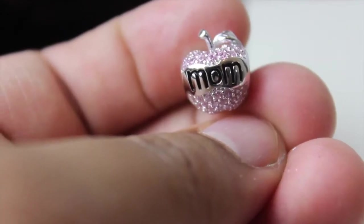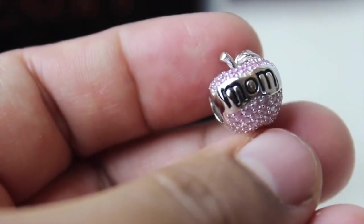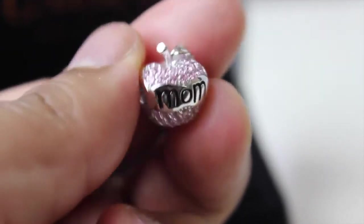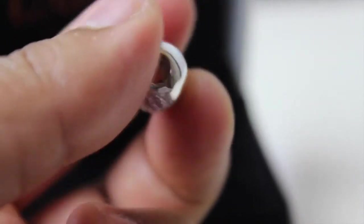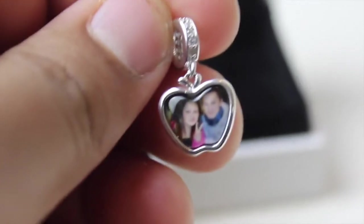My next charm is this cute apple-shaped mom charm. I love my mom a lot, that's why I had to pick this one for my bracelet. This charm is covered with lots of sparkly pink diamonds, as you guys can see, and it says 'mom' in the middle. The back is plain but it's very elegant.